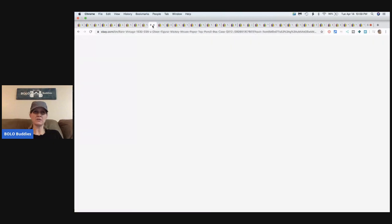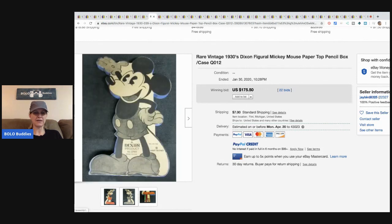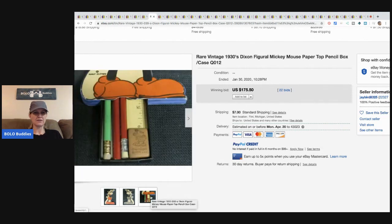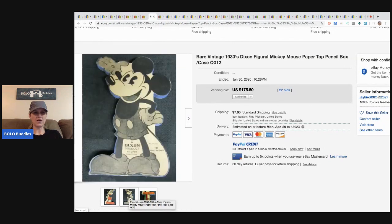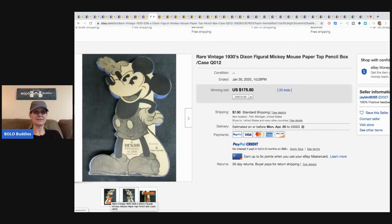Paint by number can also be a Bolo. This is a rare vintage 1930s Dixon Mickey Mouse paper top box — like a pencil box. Super cute. It sold for $175.50, 22 bids, and the buyer paid shipping. It's in excellent condition considering it's from the 1930s.